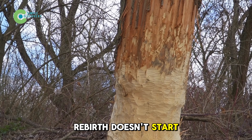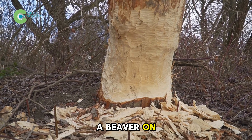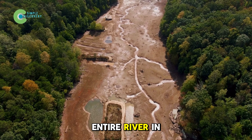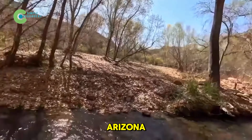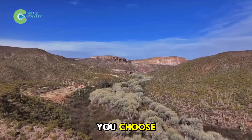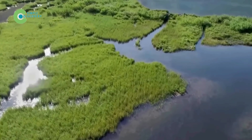Maybe rebirth doesn't start with the sound of a project kickoff, but with the quiet gnawing of a beaver on a branch. Maybe you never thought that a beaver — a small rodent once hunted to extinction — could save an entire river in the heart of the desert. But that's exactly what happened in Arizona. What do you think? If you could release beavers somewhere else, which desert would you choose? Leave a comment and don't forget to subscribe so you don't miss the next journey.